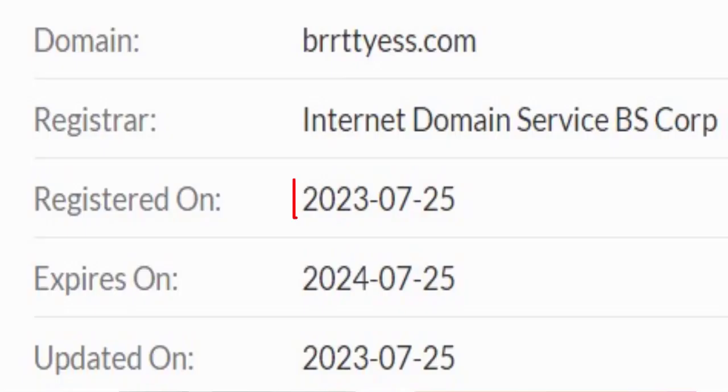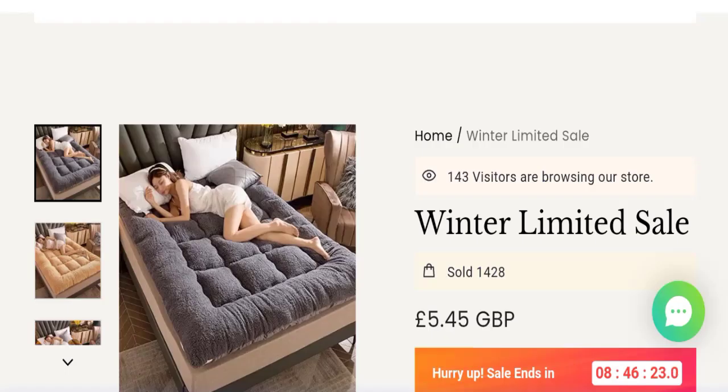Let's talk about the domain information. The domain name was created on 25th of July, 2023 and will expire on 25th of July, 2024. So this is a few days old site.